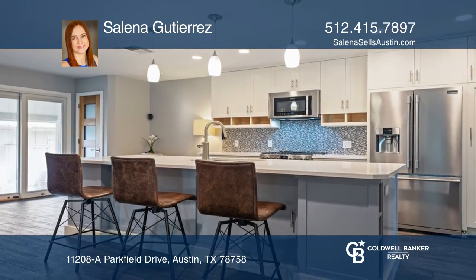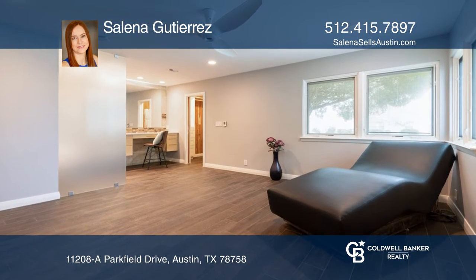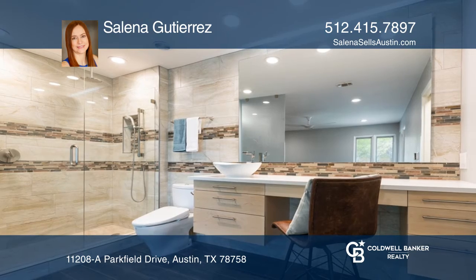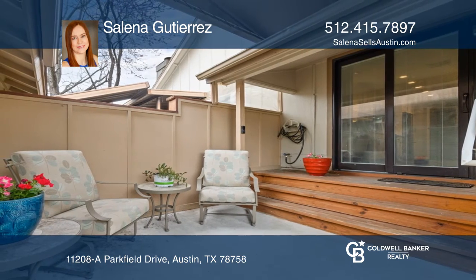There are heated floors and a heated toilet seat in the master bathroom. You'll love the outdoor covered patio and newly sodded private backyard. Other highlights include a one-car garage and two extra parking spots for guests.